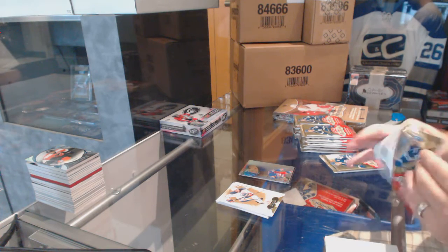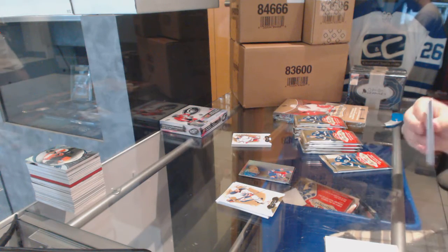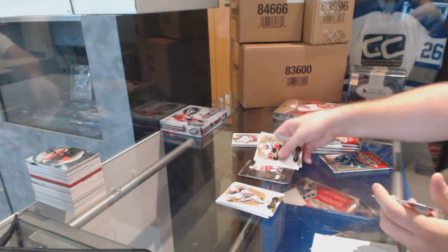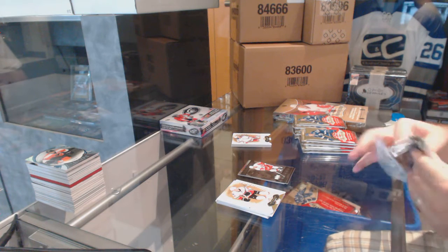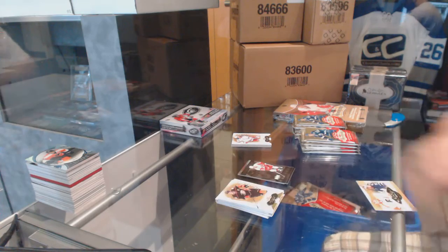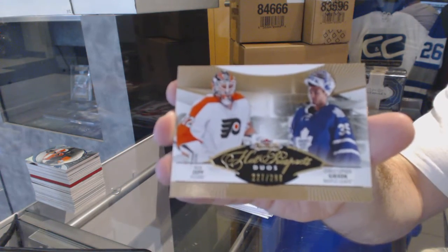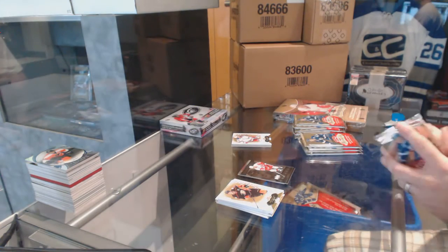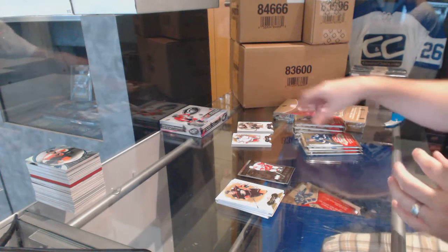We've got a patch for the Red Wings metal universe - Steve Yzerman. We've got a random between Philly and Toronto of Gibson and Zep dual rookie - that's a patch, save that puppy.